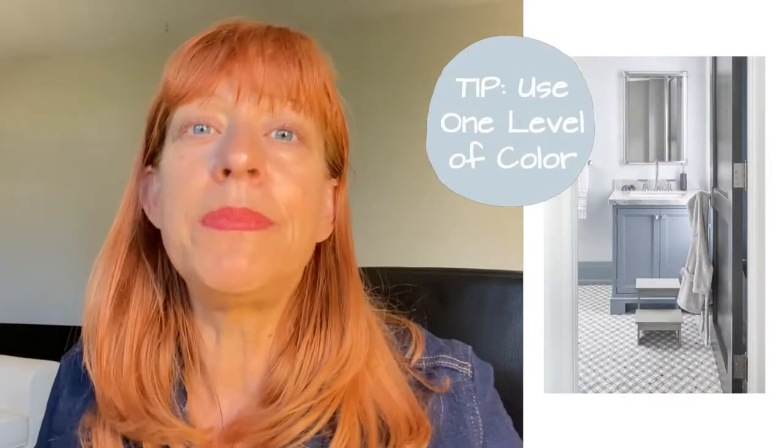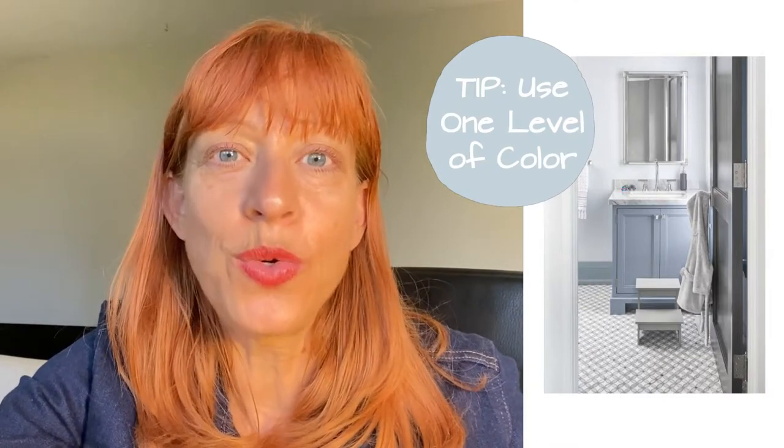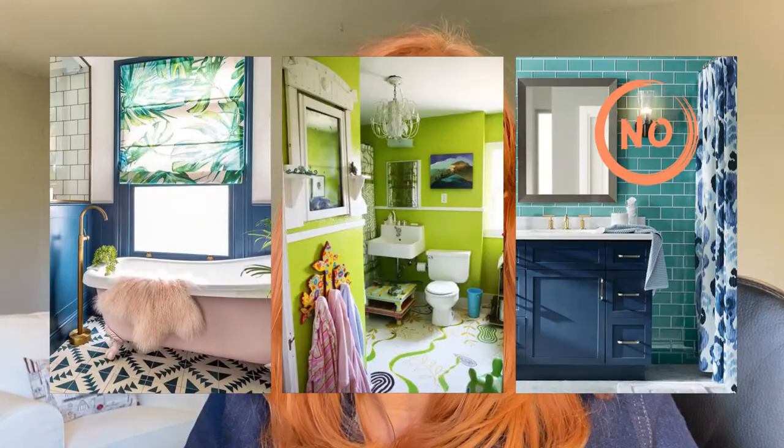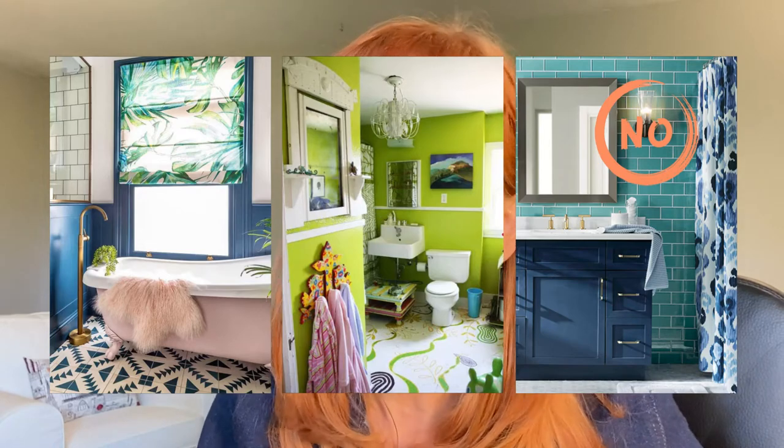This third bathroom here is all grays and whites — it's cut up a little bit more, but it's still a good example of what one tone or one color will do. And these are examples of what not to do if you're trying to make a bathroom feel bigger and brighter. That doesn't mean these are wrong designs — I think they're kind of fun — but it depends what you're trying to achieve.